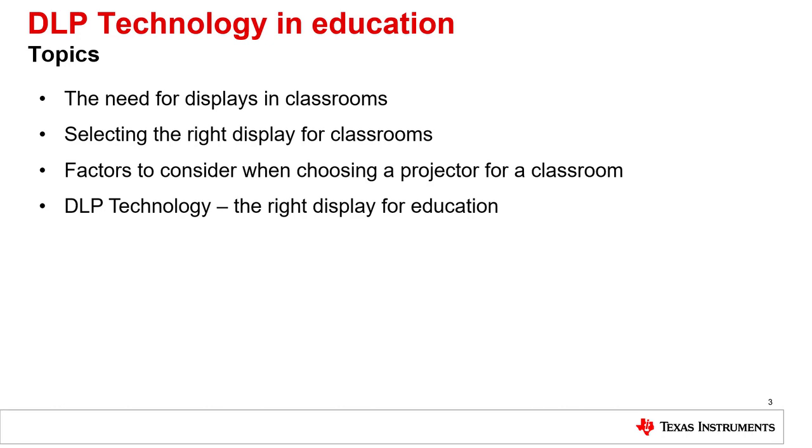The four key topics are: the need for displays in classrooms, selecting the right display for classrooms, factors to consider when choosing a projector for classrooms, and why DLP technology is the right choice for education.